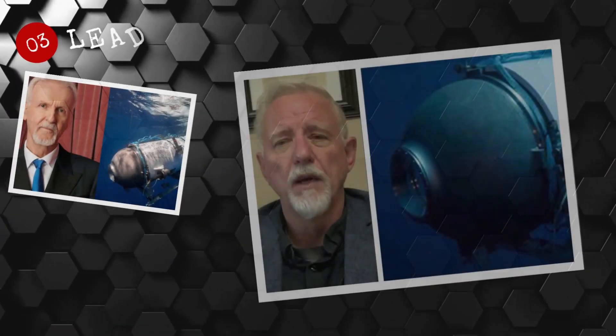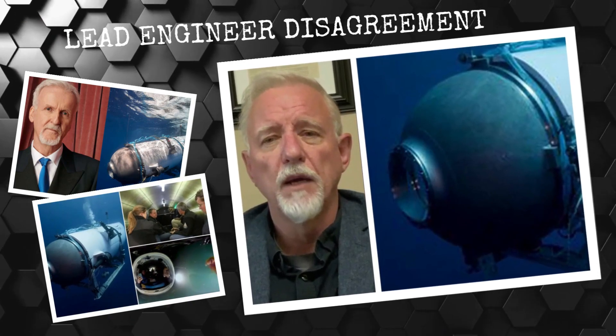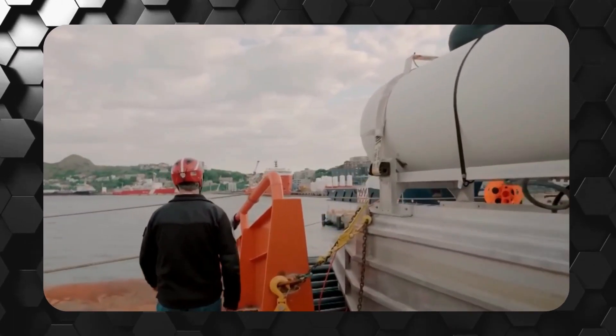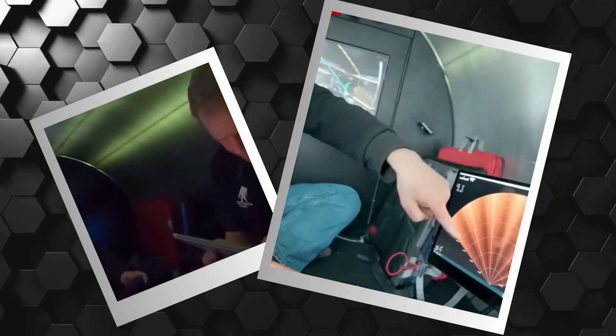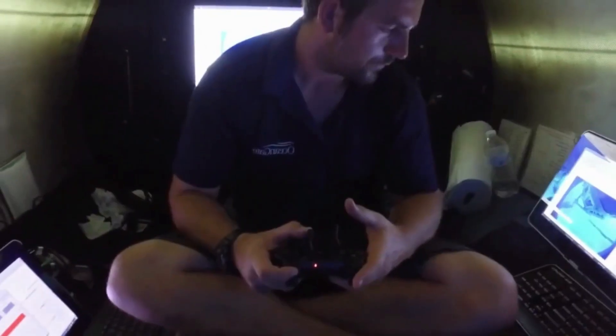Number 3: Lead engineer disagreement. It is believed that the lead engineer on the mission disagreed with many of the decisions made by OceanGate, such as allowing non-engineers to serve in critical roles and not ensuring proper safety regulations were followed. This could have put the crew in a dangerous situation.